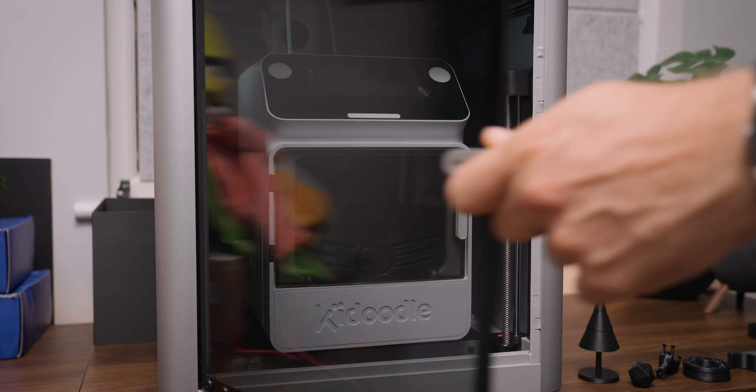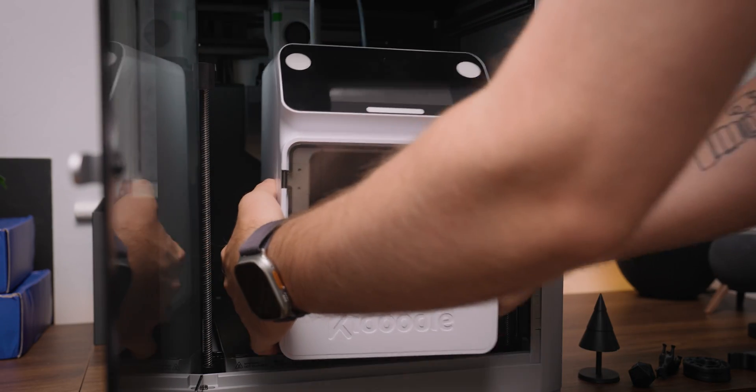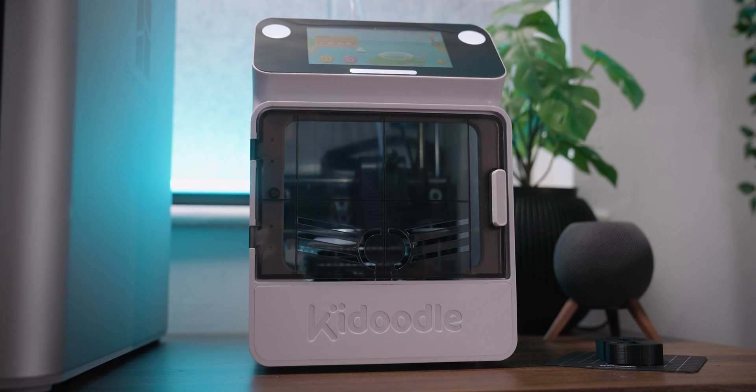Now I don't have kids, but I do have a lot of friends who have them — you may also have them yourself. So what naturally happens when a hobby becomes so popular amongst adults? Well, kids will no doubt want to get in on the action, and this is where Kadoodle has decided to step in. Kadoodle have developed a brand new 3D printer launching on Kickstarter aimed specifically at kids, and I will say it's pretty cool, and I wish I had something like this growing up. So let's take a look, shall we?